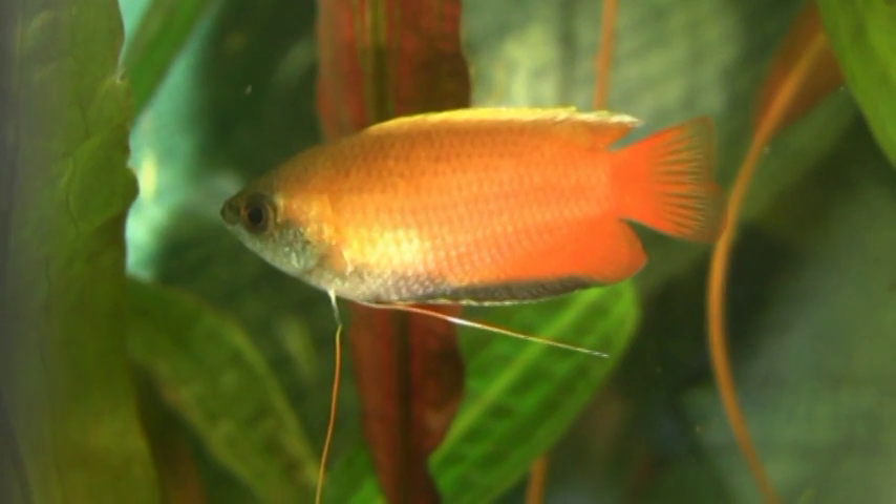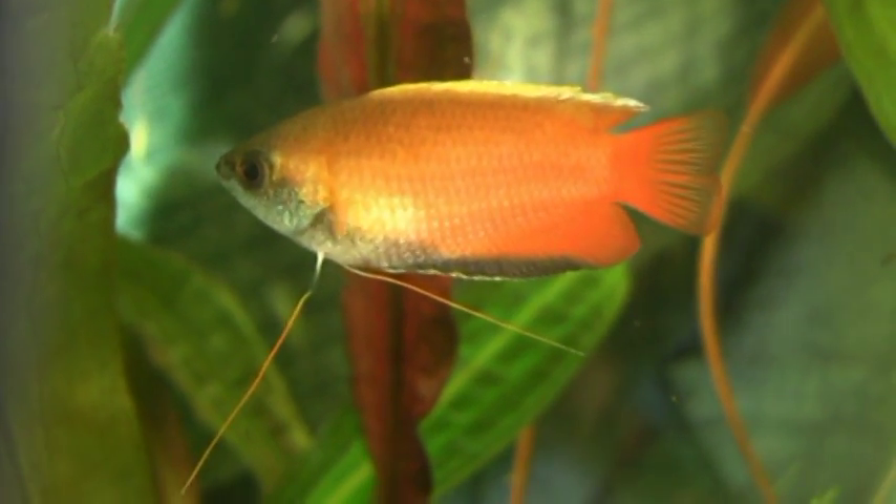Another view of the male. In the meantime, his ventral fin threads are completely renewed.